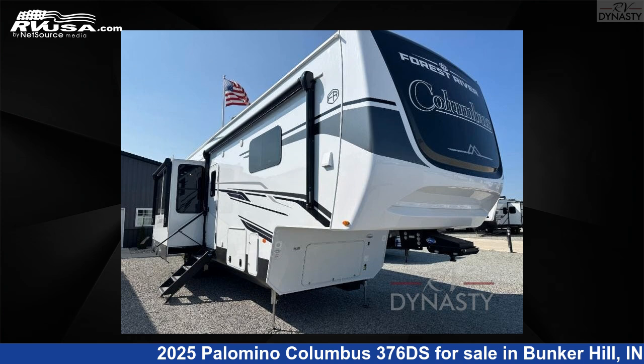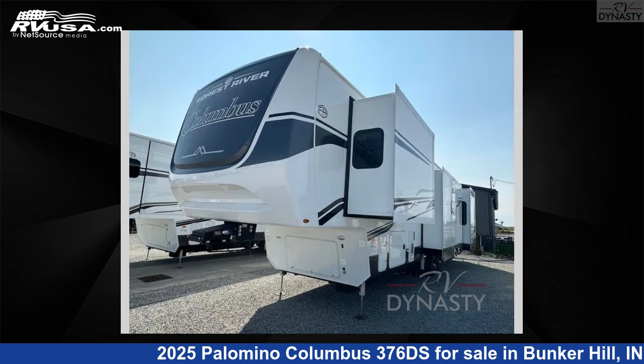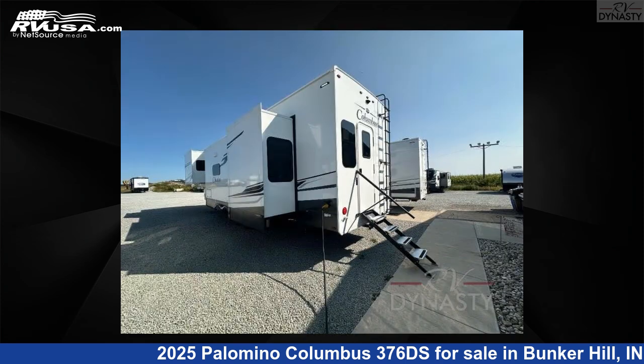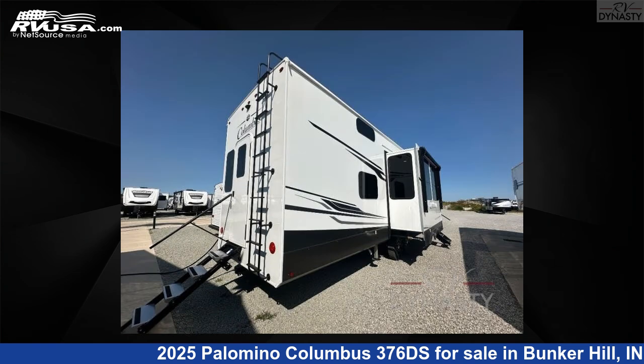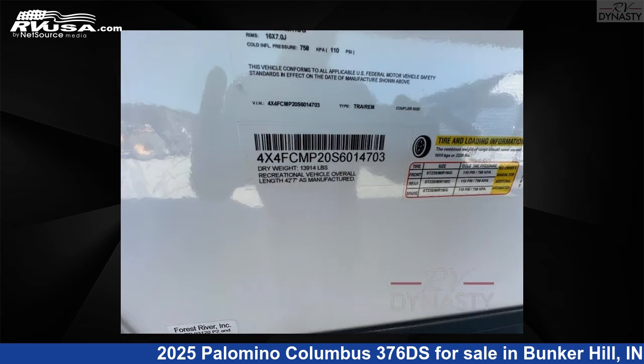This 2025 Palomino Columbus 376DS is a fifth-wheel RV. It is located in Bunker Hill, Indiana, 46914, and is offered for sale by RV Dynasty. Click the link in the video description to visit RVUSA.com and see more photos as well as the current price.